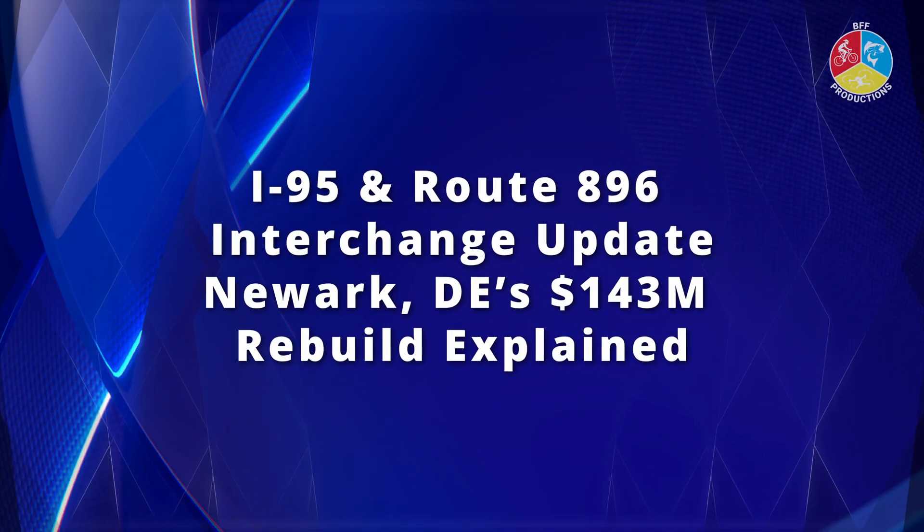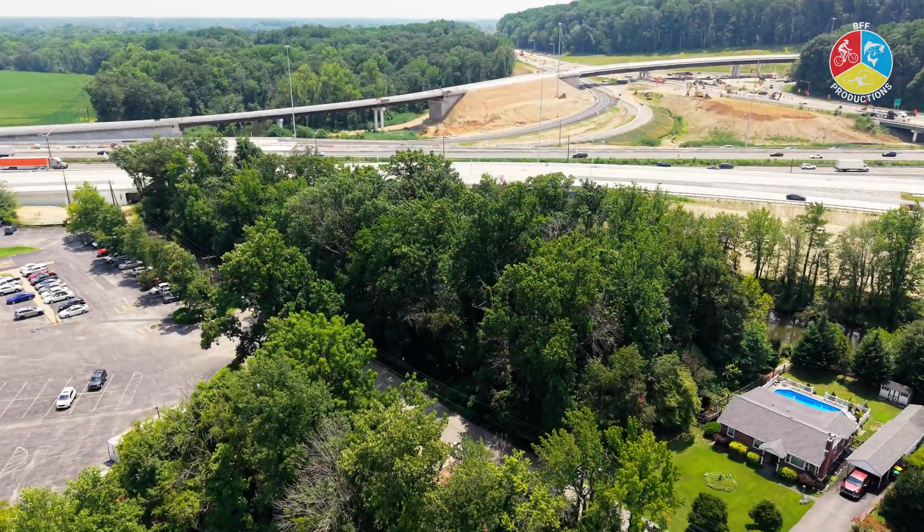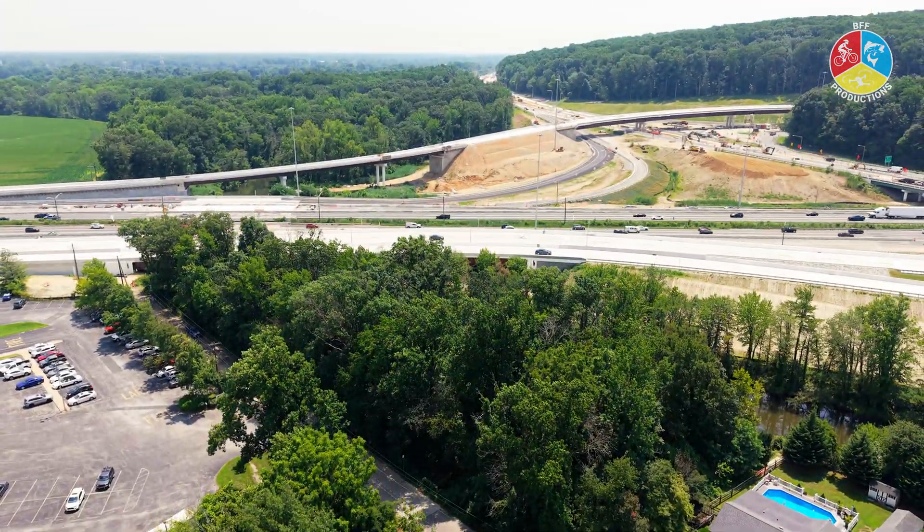Pedal down the open road, catch a fish where rivers flow, fly it high where drones do go.